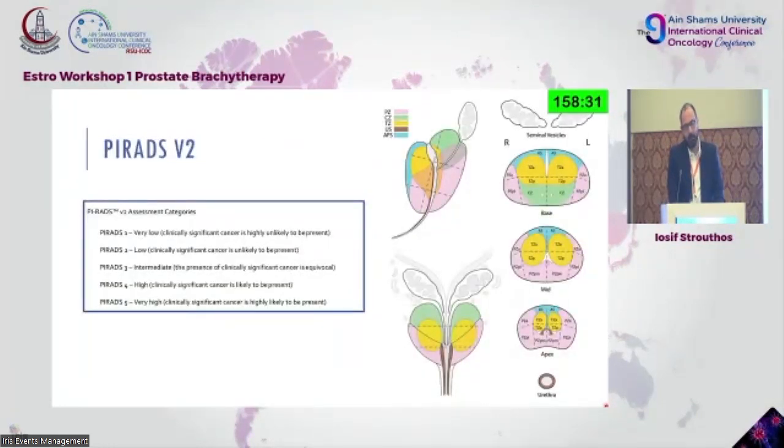We have PI-RADS, which is how radiologists divide the prostate based on zones. PI-RADS is an assessment mechanism that allows us to get from MRI images the probability of what we're seeing being cancerous — the suspicion of malignancy is decided by this exam.